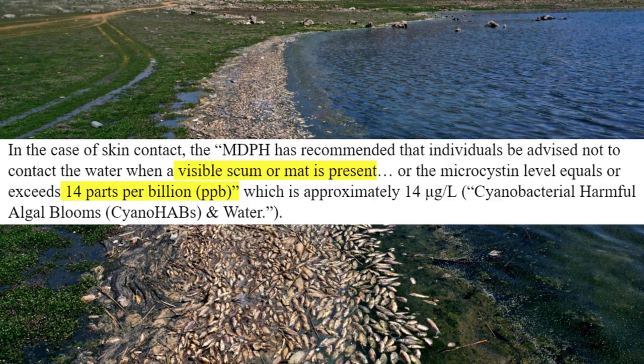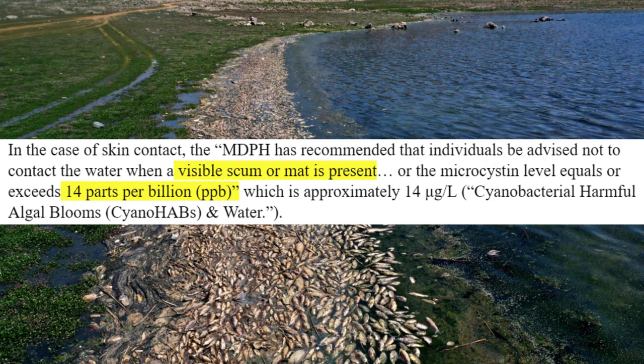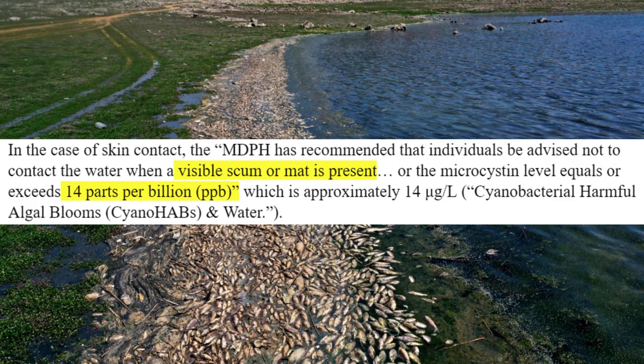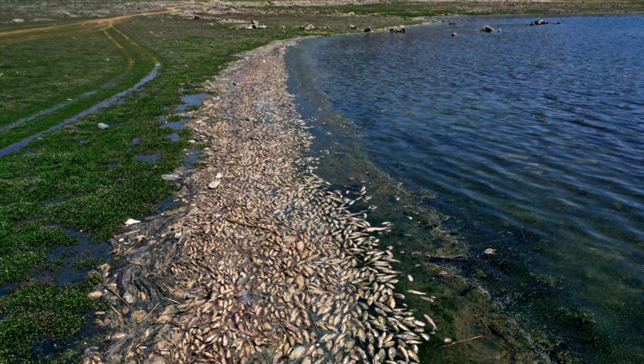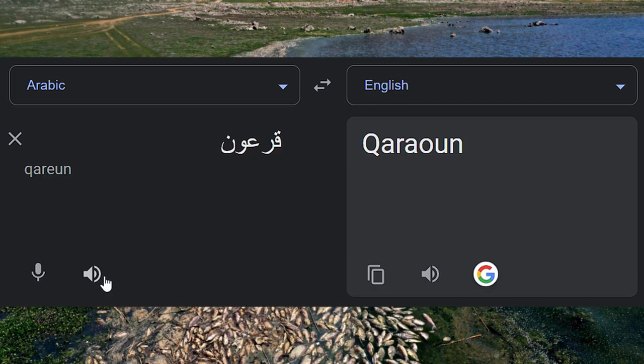In the case of skin contact, the MDPH has recommended that individuals be advised not to contact the water when a visible scum or mat is present, or the MC level equals or exceeds 14 parts per billion, which is approximately 14 micrograms per liter. These numbers are pretty small, which is not a good sign when we look at the MC levels in Lake...